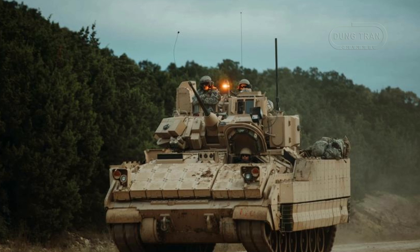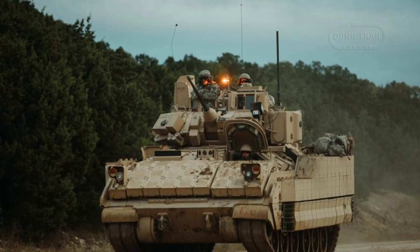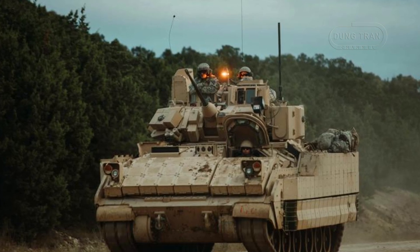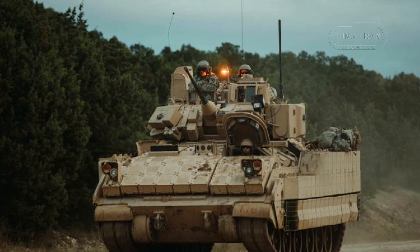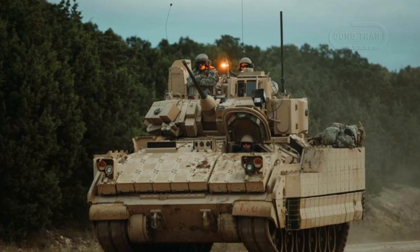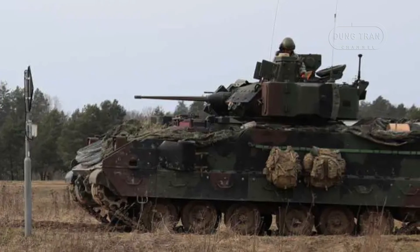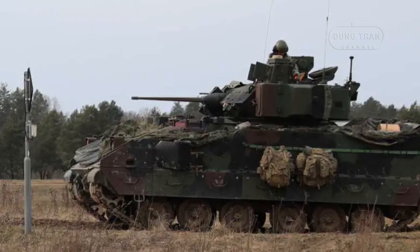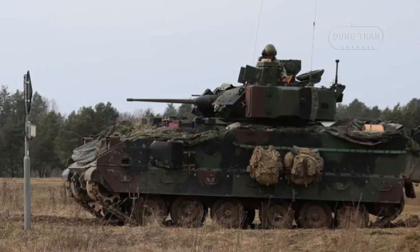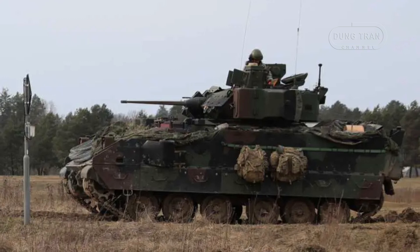The U.S. Army is set to modernize its fleet of Bradleys as part of a broader push to enhance survivability and operational effectiveness. The Army has already introduced the M2A4E1 variant, which comes with improved armor, firepower, and mobility. Coupled with the Iron Fist APS, the upgraded Bradley variants will be able to withstand a wide range of threats, including those posed by sophisticated missile systems deployed by adversaries in conventional and hybrid warfare scenarios.